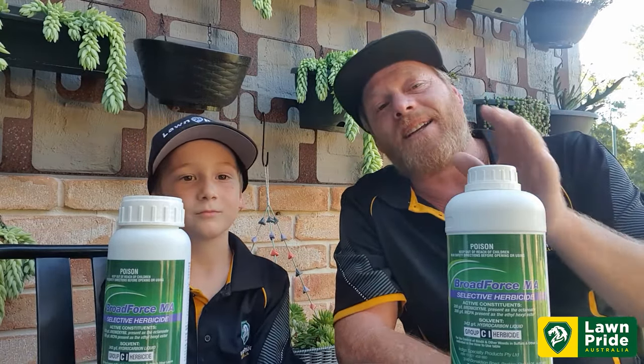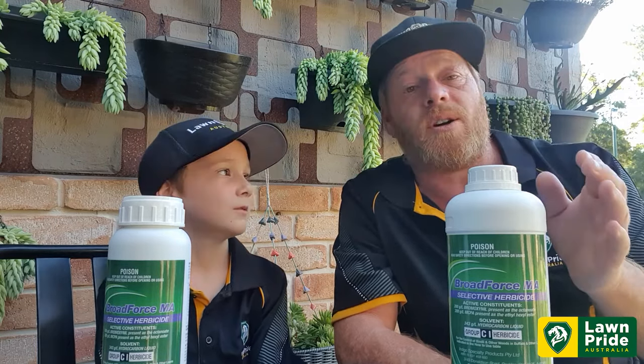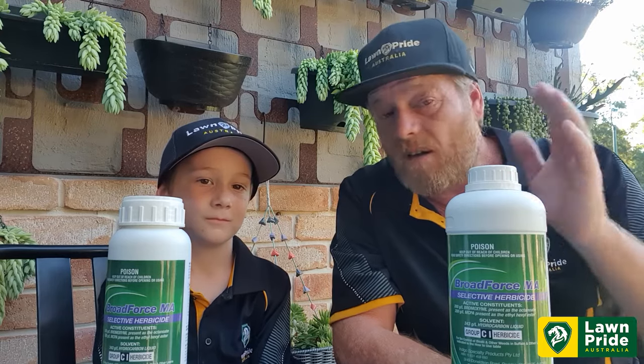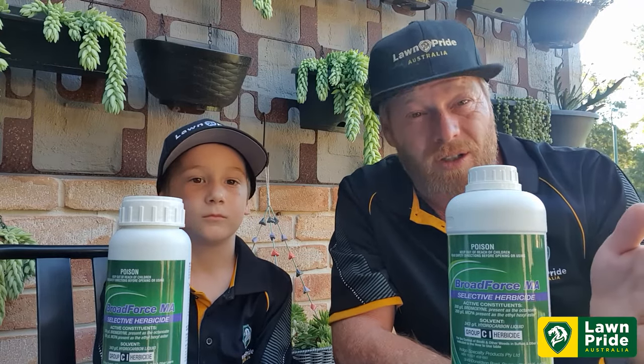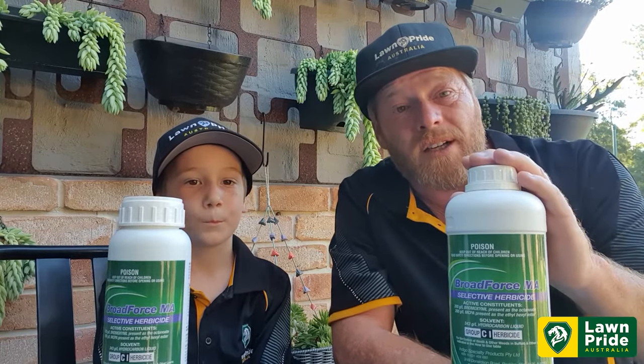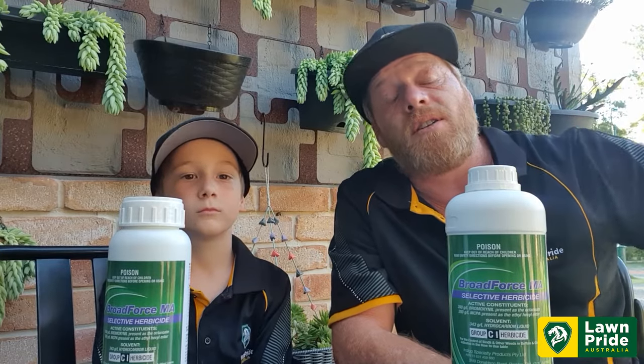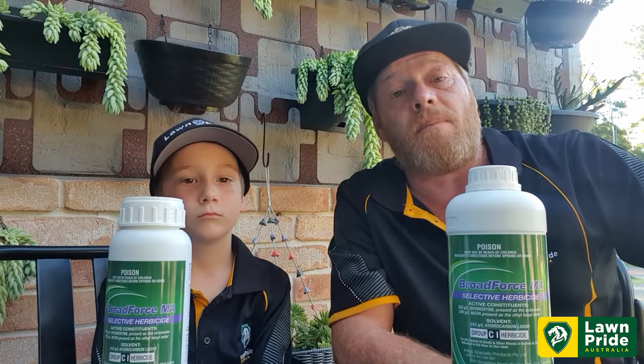But it also comes with that added bonus of turf safety, and especially for those guys that have got the likes of Buffalo, Kikuyu, or Blue Couch. It is a general all-rounder and a very, very good, cheaper alternative to some of the other herbicides that are on the market.